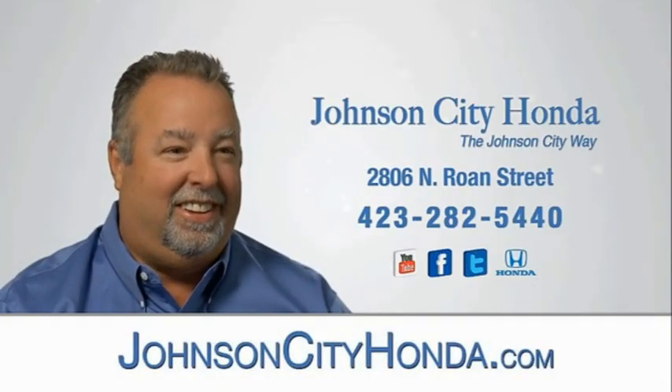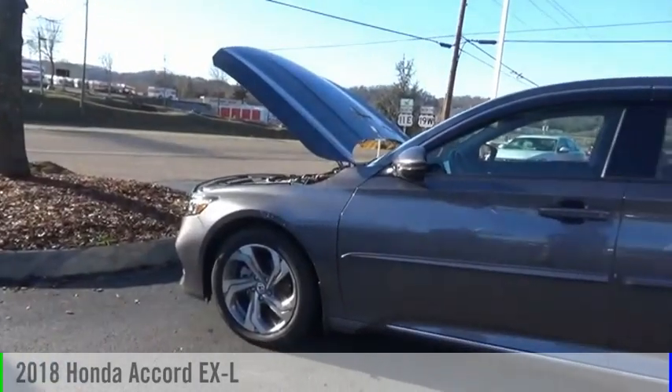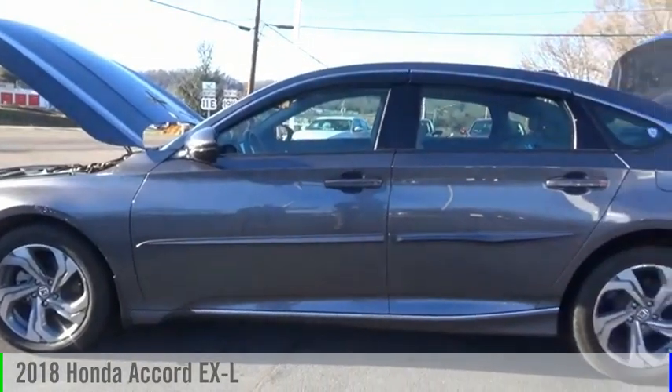Johnson City Honda, Johnson City. Come test drive the 2018 Accord.